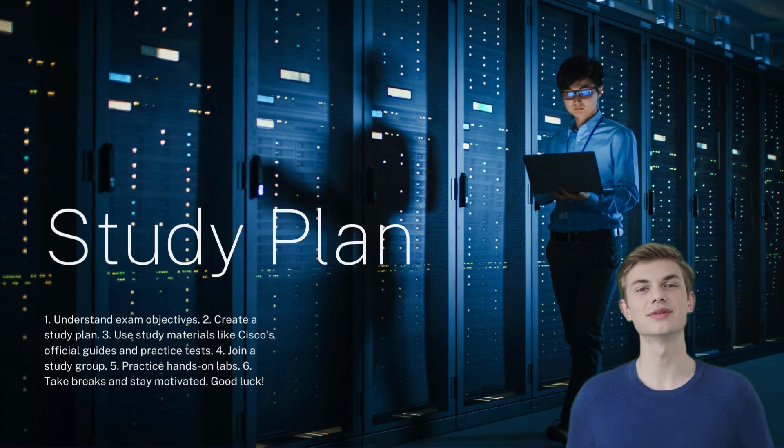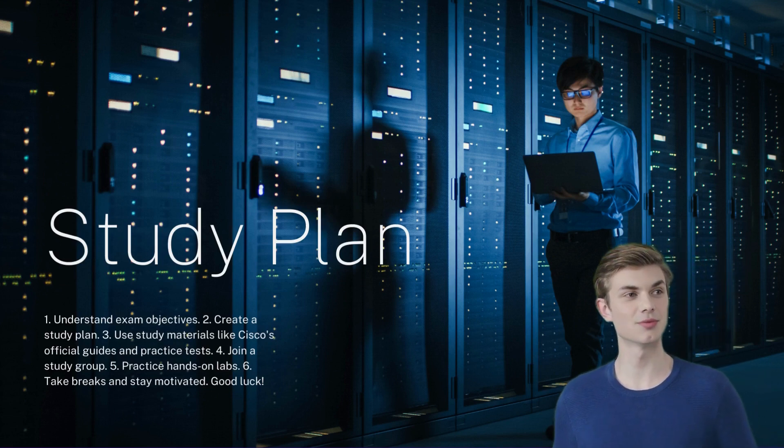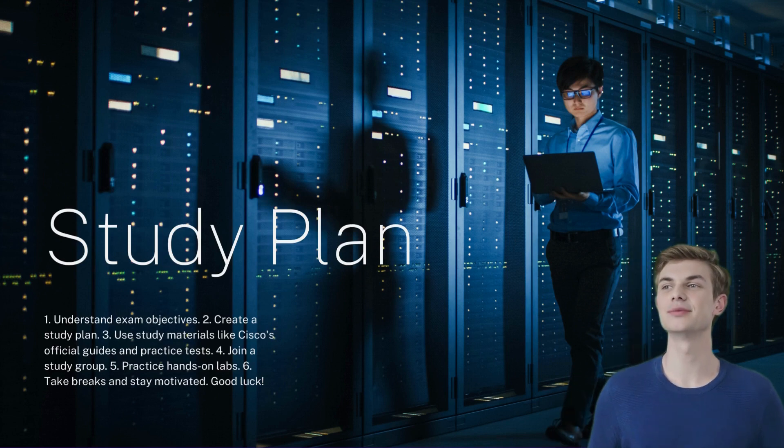First, know the exam. You should base your Cisco 200-301 exam preparation on the topics covered in the CCNA exam syllabus.